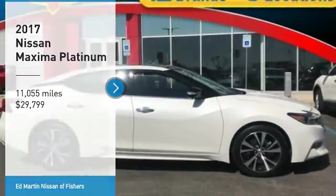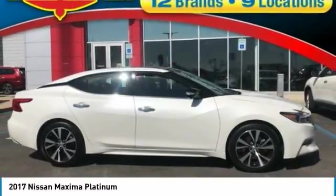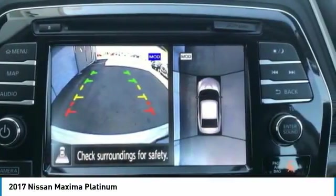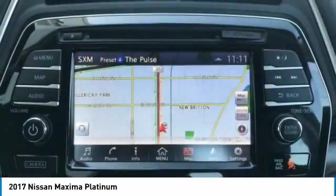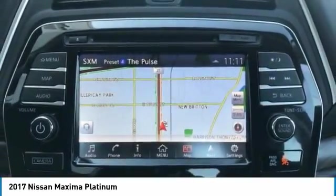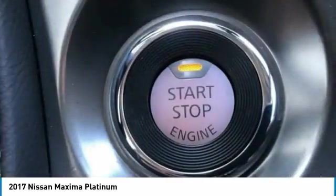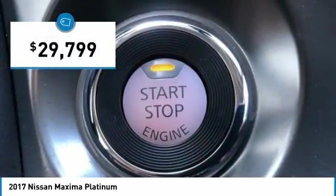Stop by and take a look at the 2017 Maxima. Maxima offers elegance with an edge. The spacious interior provides refined comfort for up to five passengers. Advanced technologies such as Nissan Intelligent Key and Push Button Ignition offer convenience and control, and is priced below $30,000.